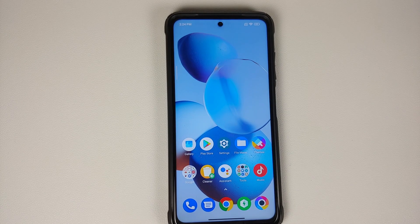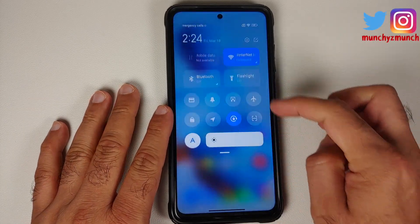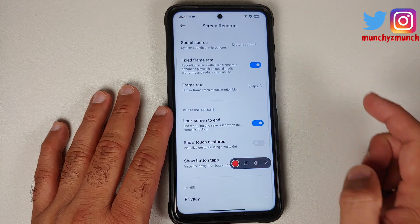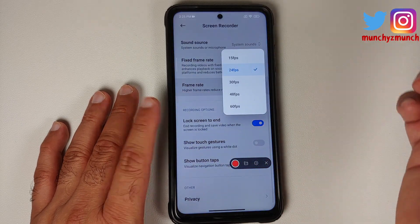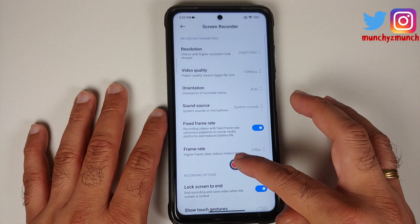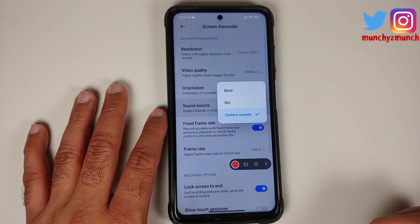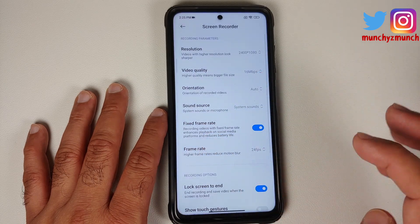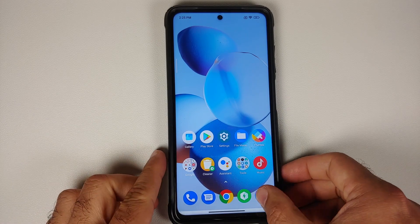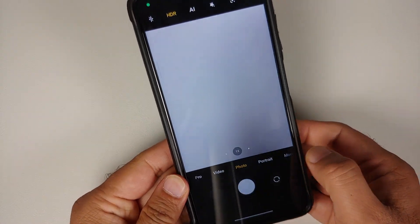Looking at the screen recorder, you have multiple frame rate options but you still cannot record internal audio and microphone simultaneously. Google added this feature quite some time ago, and Xiaomi/MIUI have yet to implement it, which would be appreciated by a lot of gamers.